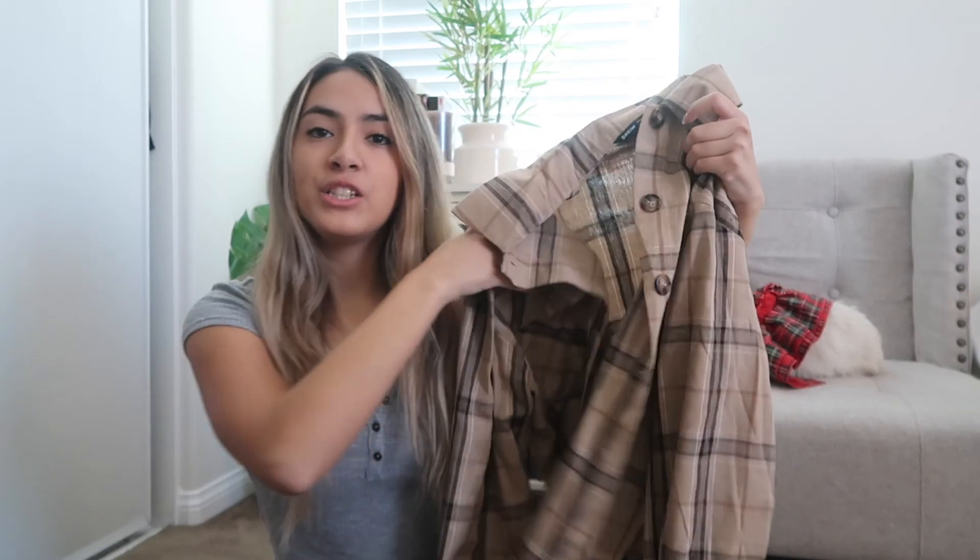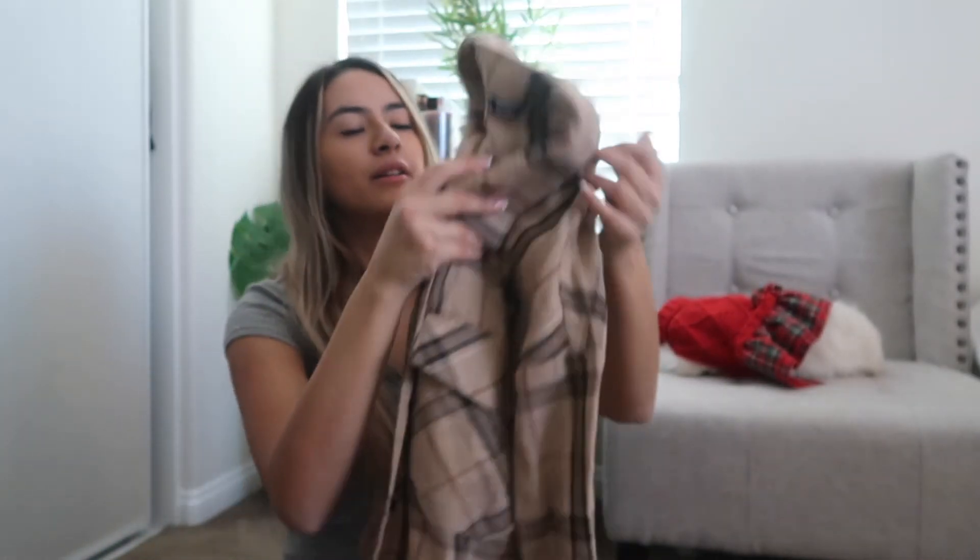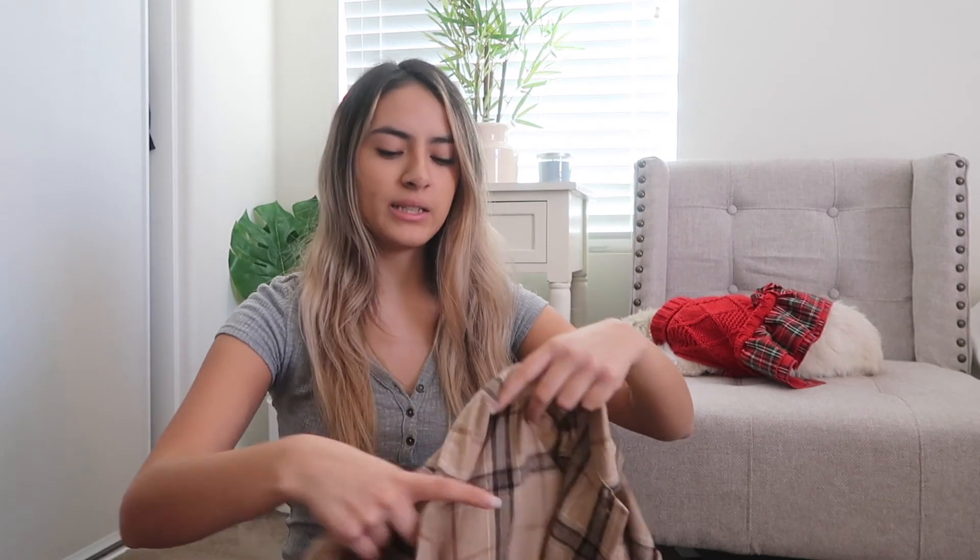This next one is a flannel. It's kind of tan and black and there's some browns in here, but I just think it's really cute. It has some buttons and overall I think this would look really cute with a white tank top under, then some jeans and maybe some white shoes.